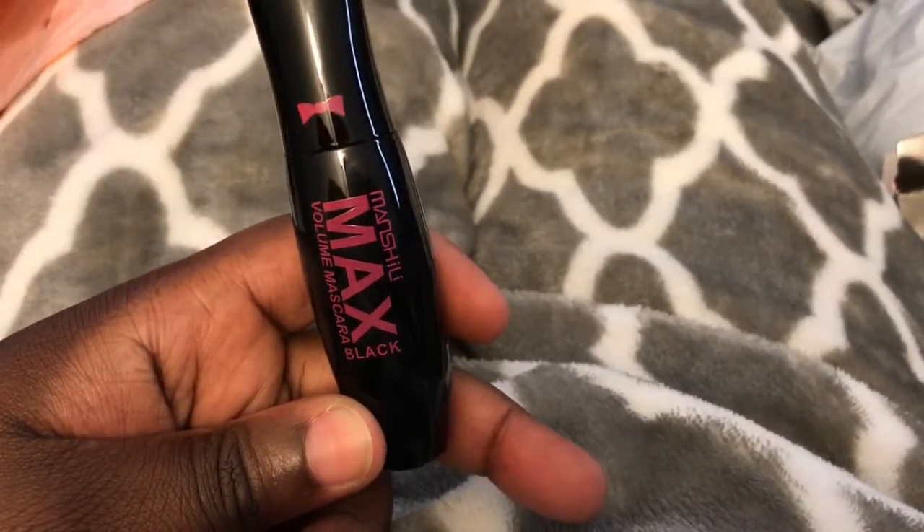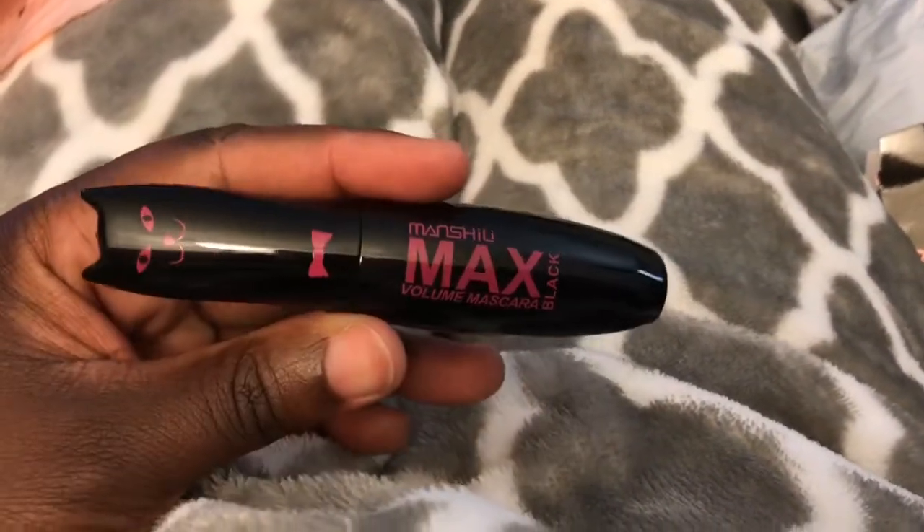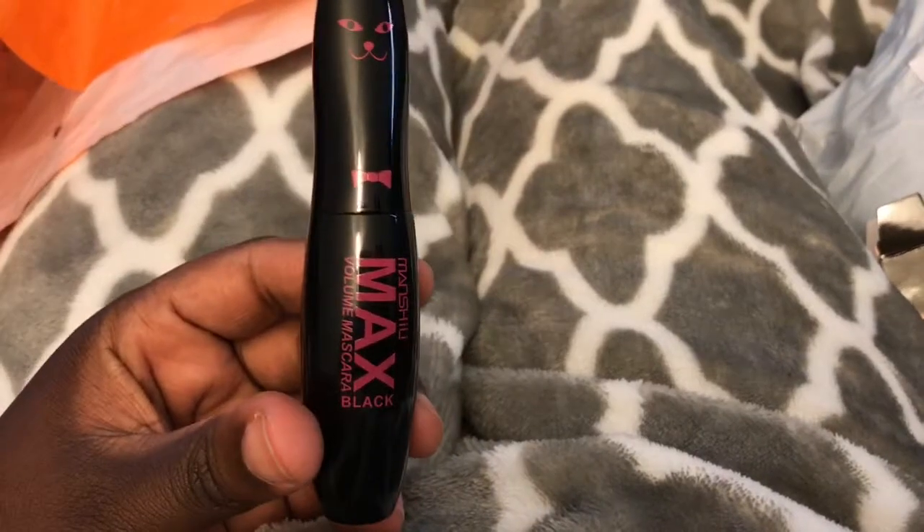So yeah, that's this one. It had really good reviews, so I'm just a little worried about why it smells the way it does, but it's a cute package — like a cute bottle. I like that. It looks like a little kitty cat.